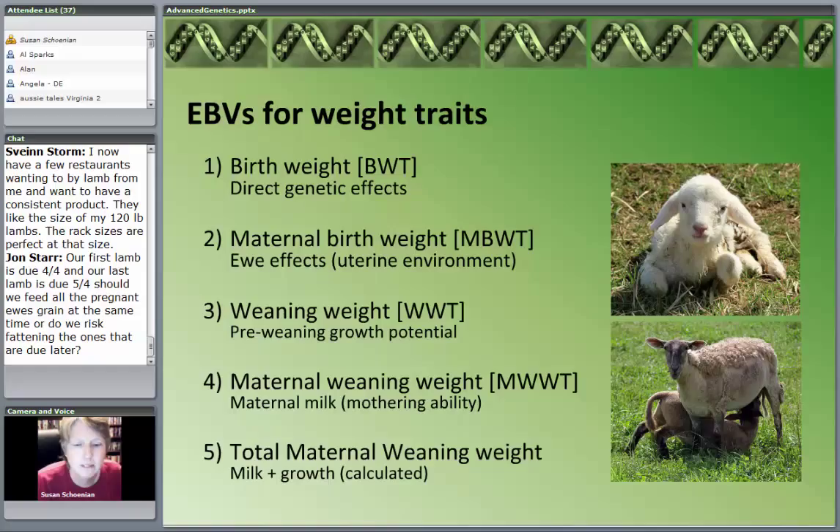I'm going to go through some of the traits that NSIP and Lamb Plan look at. Keep in mind, if you're a breeder and you're not going to participate in one of these programs for whatever reason, it doesn't mean you can't use and benefit from them. Obviously, we do a lot of measurements with weight. In meat animals and dual-purpose fiber animals, we look at birth weight — including the direct genetic effects and a maternal birth weight reflecting the female's influence, particularly the uterine environment she creates.